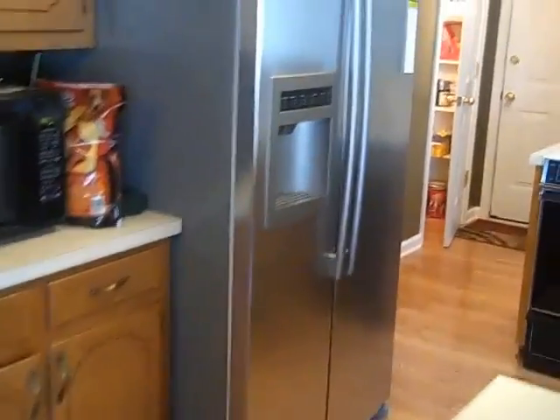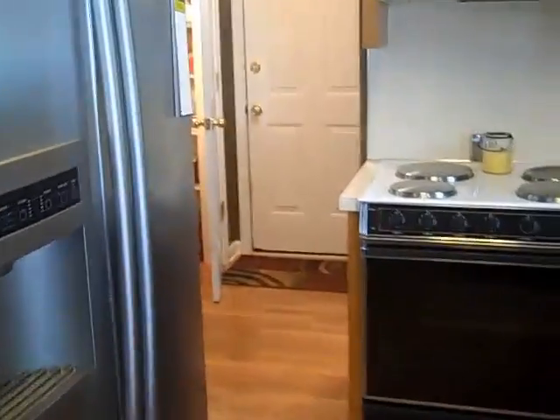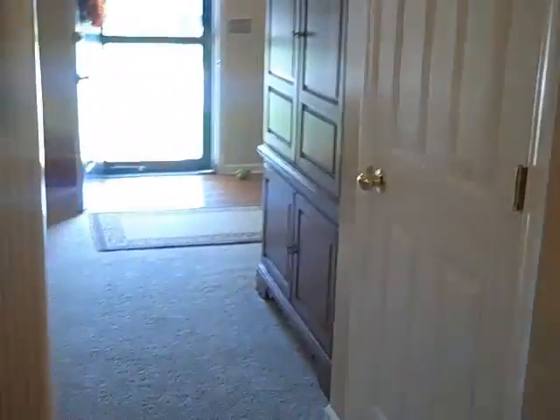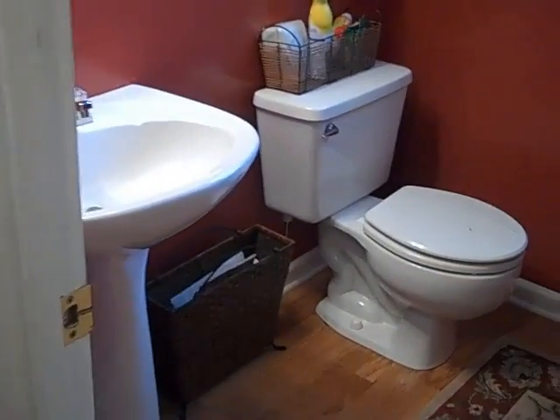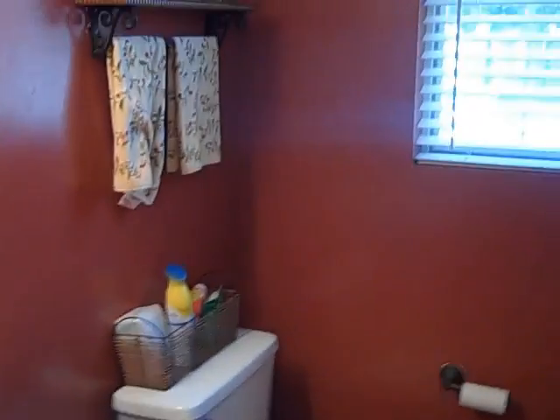Here's your pantry — it's pretty deep, goes back under the stairs, so there's a lot of storage there. Here's the door to the two-car garage with laundry area inside. And then here's your half bath for guests with a window.